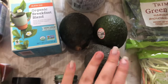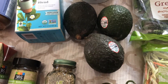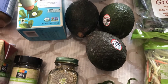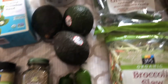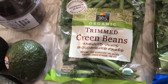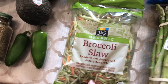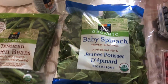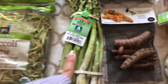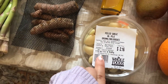We got three avocados — my main food group is avocado. I love avocados and eat them at least once a day. Then I got two jalapeños because I like cooking with them. We got some organic trimmed green beans, some organic broccoli slaw — I just eat that like a salad with some dressing on it — some organic baby spinach, and some organic asparagus.